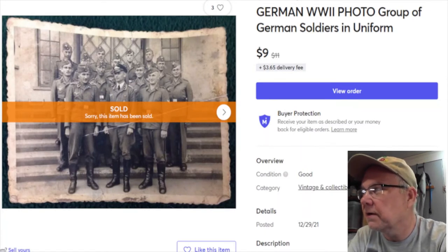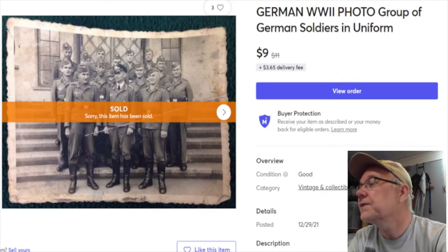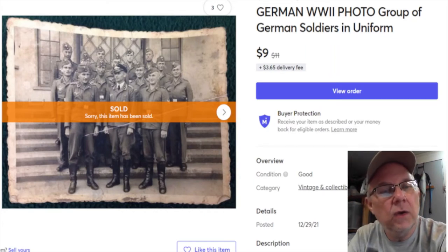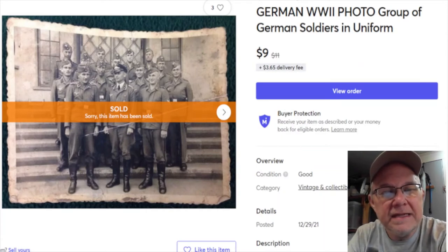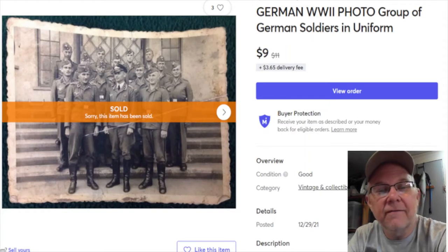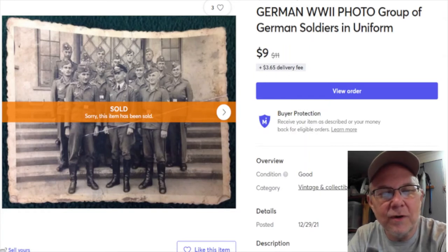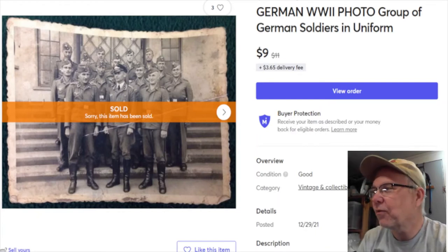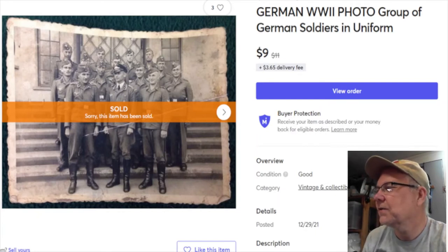Next is a picture - a very cool photo of a group of German soldiers from World War II. This came from a property I cleaned out, so I paid nothing for it. Listed May 16th, 2017, five years later it sold January 3rd for nine dollars, and my profit was $7.54.